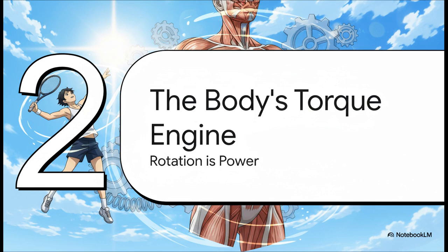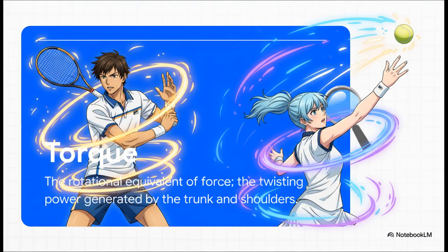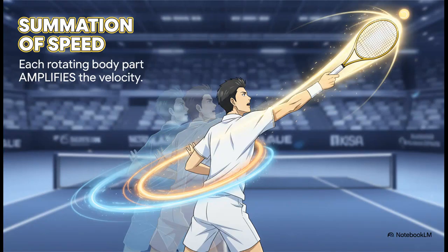That brings us to our second part: the body's torque engine. If you think of the legs as the foundation, then the torso and the shoulders — that's the massive engine room, where the real rotational power is generated. This rotational power comes down to a physics concept called torque. Think of your body as a giant spring. As a player prepares to serve, they're coiling their hips and shoulders away from the net, storing up a massive amount of potential energy. Uncoiling that spring is what generates the incredible rotational speed.